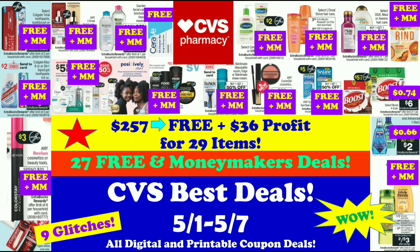Hi guys, this is Maul Couponer. These are the CVS Best Deals for the week of May 1st through May 7th, 2022, and these are all digital and printable coupon deals. If you do all of the deals in the Red Star, it's going to be $2.57 before coupons, and after everything is said and done, it'll be free and a $36 profit for 29 items. There are 27 free and moneymaker deals, so you can really pick and choose based on the coupons that you have. And there are 9 glitch deals. So let's get started.